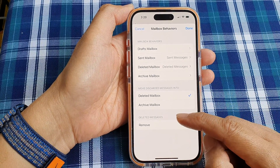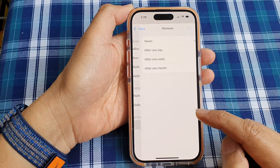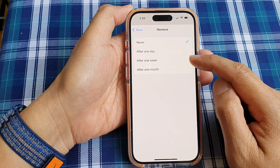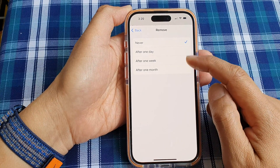Then go down to the Deleted Messages section and tap on Remove. On this screen, you can select between Never, After One Day, After One Week, or After One Month. Select one of the options.